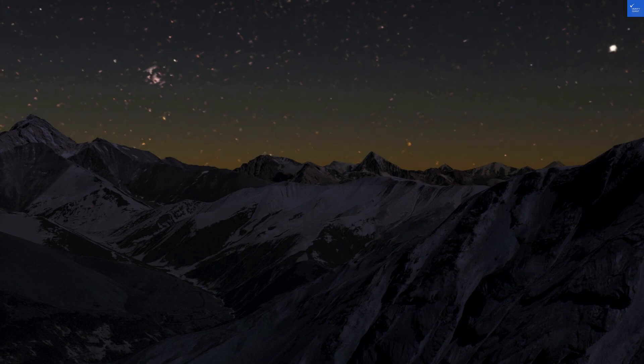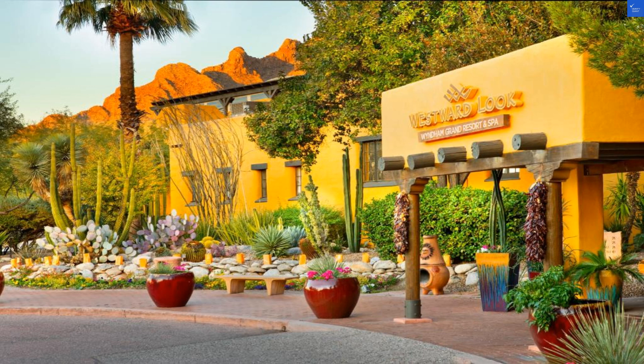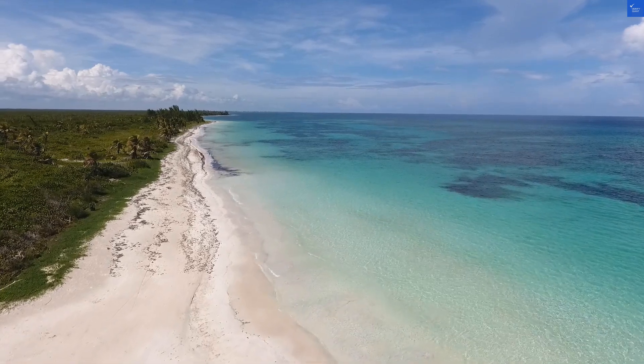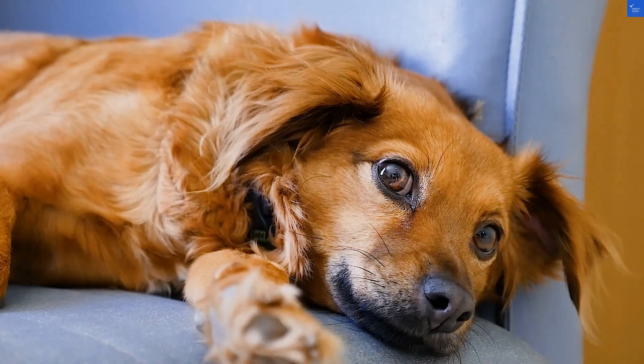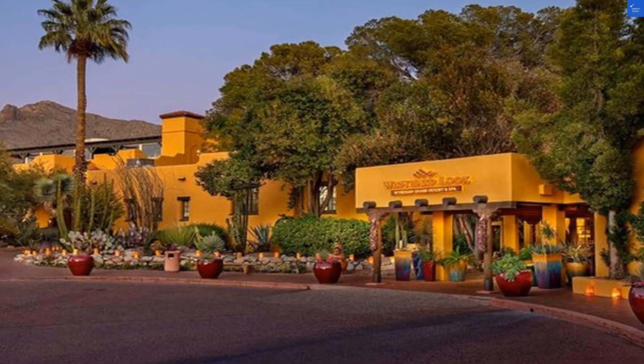And now let's talk food. The dining options include an all-day cafe serving up local favorites like Sonoran hot dogs and enchiladas. But if you're expecting fine dining, be prepared for a side of disappointment. One guest wrote, "The fish tasted like it swam in the kiddie pool." Ouch. I'm giving food and dining a 5 out of 10.